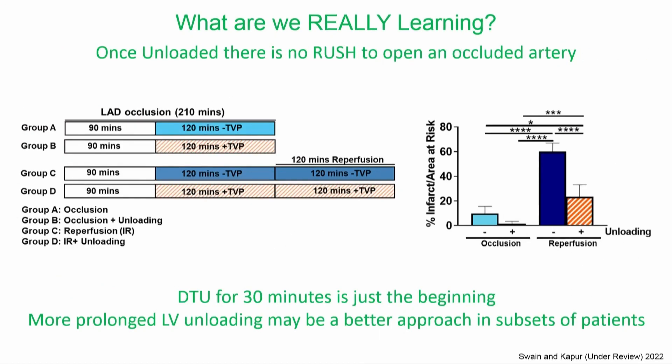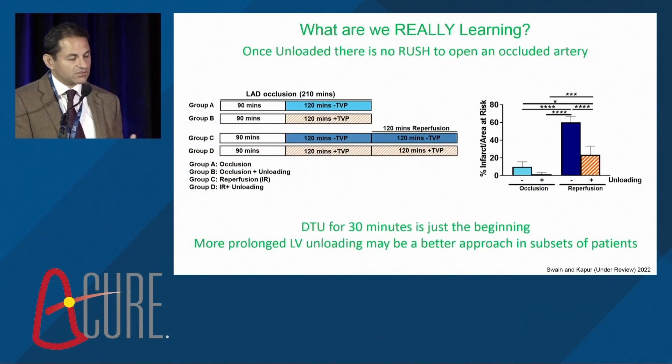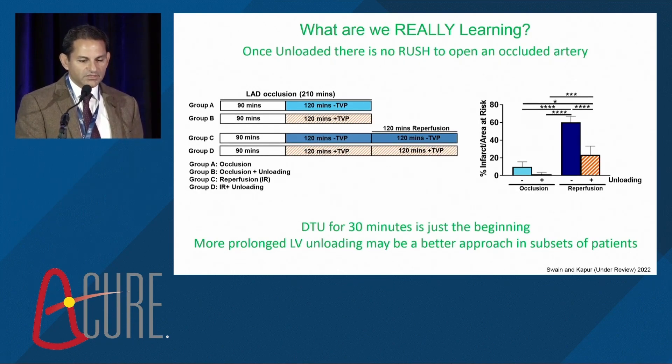Within ACURE, I can say: maybe there's no rush to open the artery. Once unloaded, it may be better to take your time — with perhaps 15 other things we should be doing during those hours of unloading. The paradigm could shift so that every community hospital unloads the patient and then transfers them to a center for adjunct therapies and optimal outcomes. This may shut down the burden of ischemic heart failure, because DTU for 30 minutes is just the beginning — more prolonged LV unloading may be better for a subset of patients.